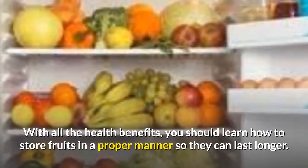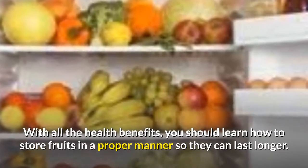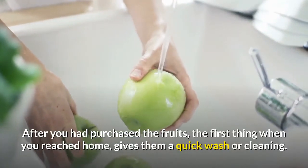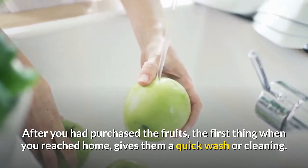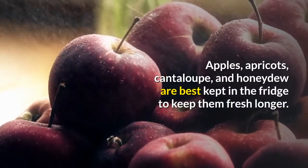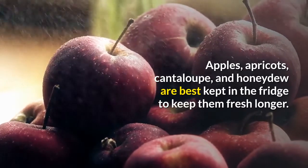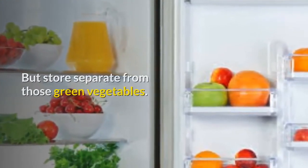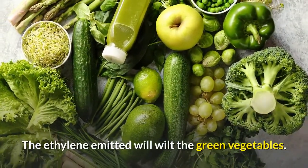With all the health benefits, you should learn how to store fruits properly so they can last longer. After you have purchased the fruits, the first thing when you reach home is to give them a quick wash or cleaning. Apples, apricots, cantaloupe, and honeydew are best kept in the fridge to keep them fresh longer, but store them separate from green vegetables. The ethylene emitted will wilt the green vegetables.